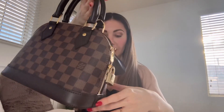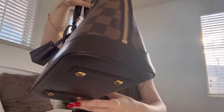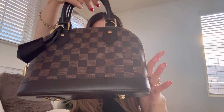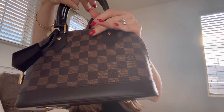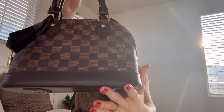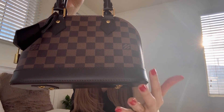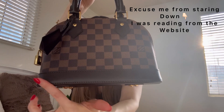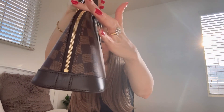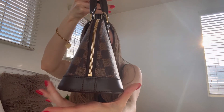Now let's do a little overview on this beauty. This is the Alma BB in the Damier Ebene coated canvas. It also has smooth cowhide leather on the handles and at the bottom base of the bag. The measurements are 9.3 inches in length, 6.9 inches in height, and 4.5 inches in width.